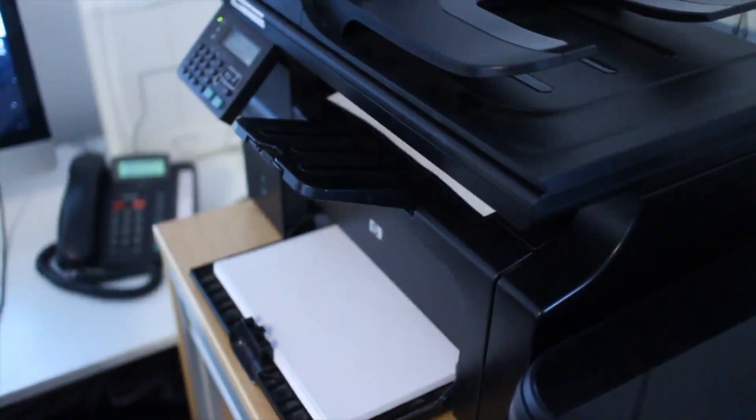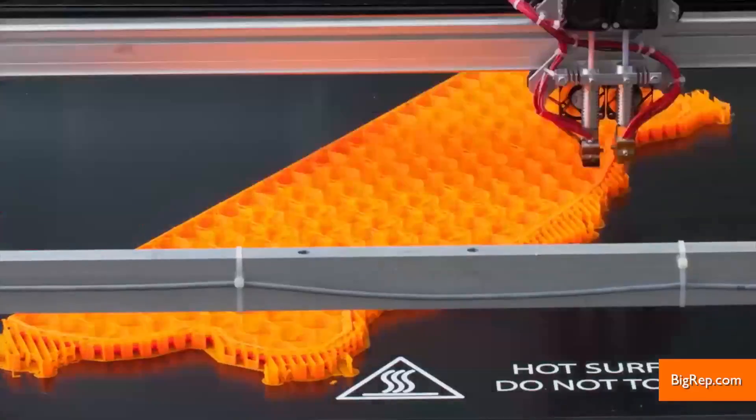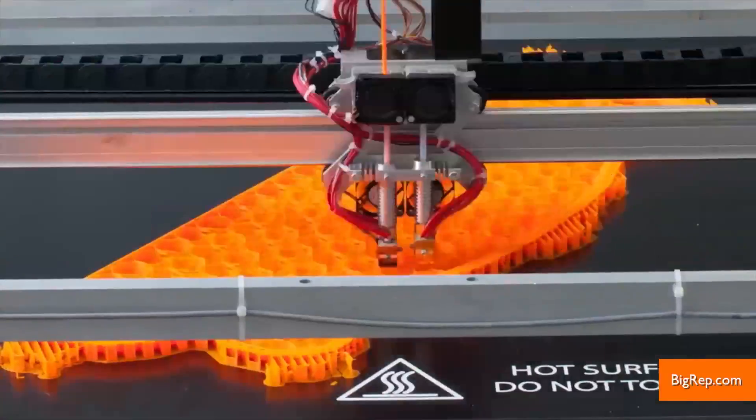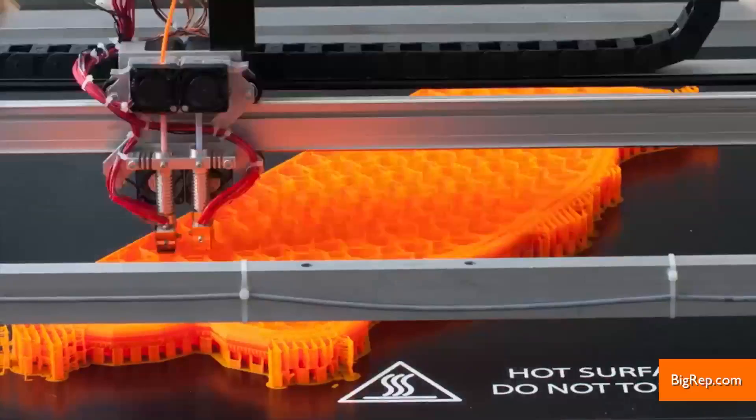Printing on paper? Come on, what is this, 1999? It's all about 3D printers these days. Hey guys, I'm Andrew Dimbert for Buzz60. This newly announced full-scale 3D printer from BigRep is looking to revolutionize the manufacturing business.